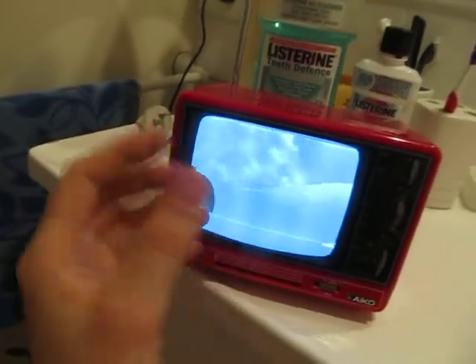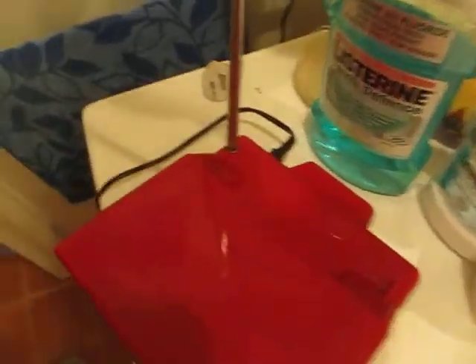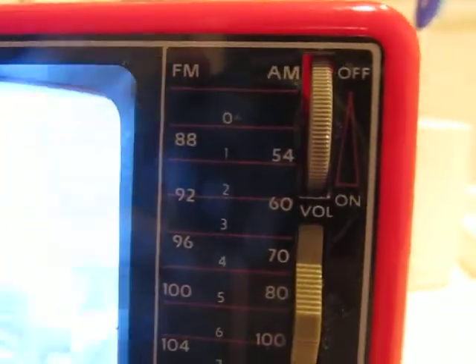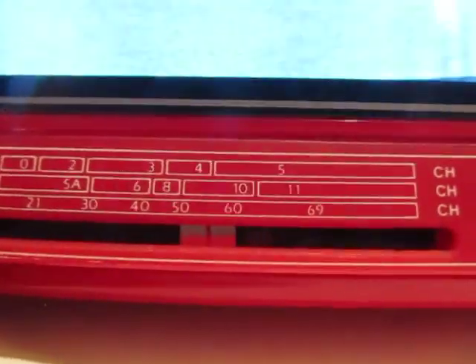It's got a tiny little screen. I'm filming this in my bathroom because it's too dark in my room — I couldn't really wait until morning. It's a small black and white television and radio combined.